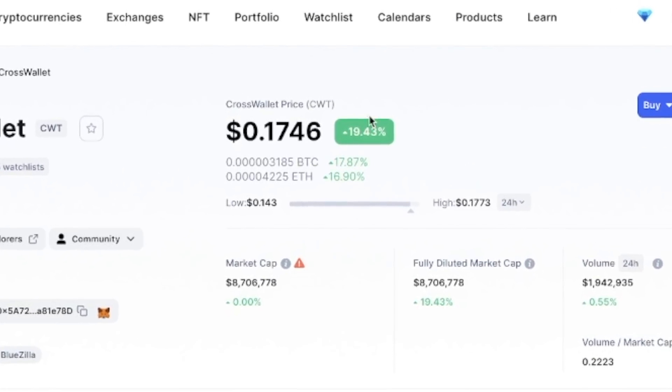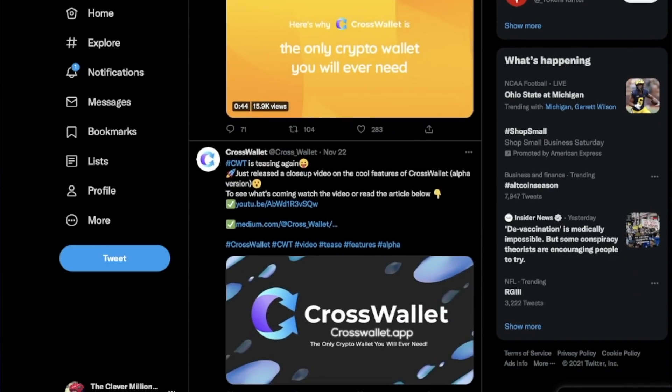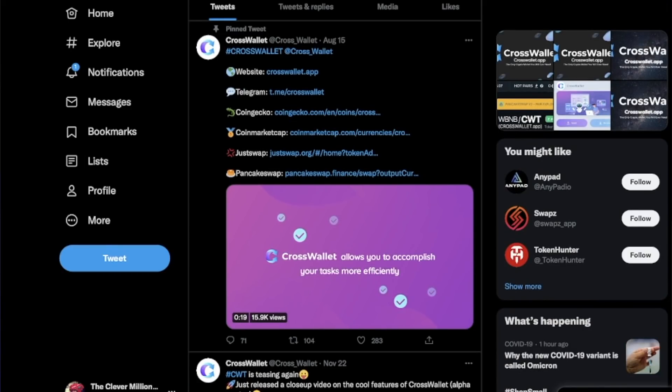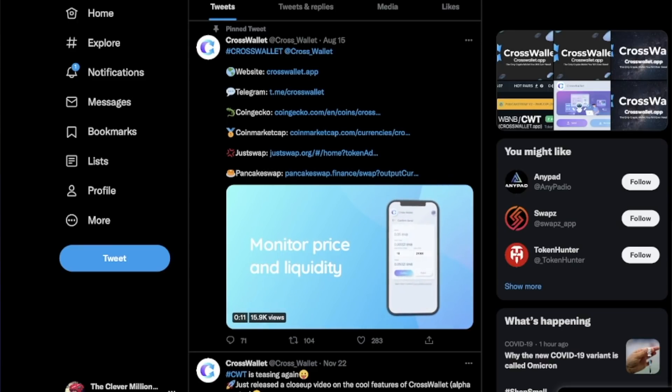Today CrossWallet is up almost 20%. This is pretty much due to the CrossWallet team releasing teaser videos showing cool features of the CrossWallet Alpha version. You can go over to their Twitter or their YouTube channel to see these videos of how the wallet looks on the inside and how it works. There is definitely a lot of excitement and a lot of hype coming to CrossWallet.